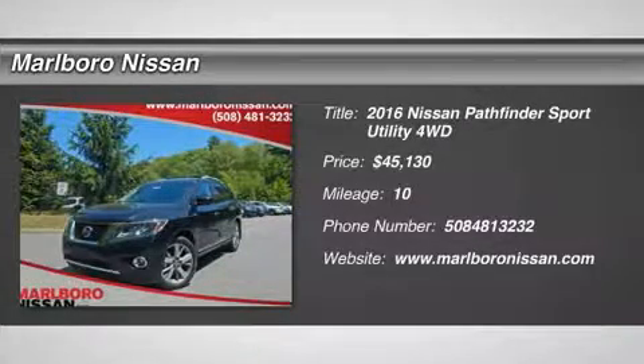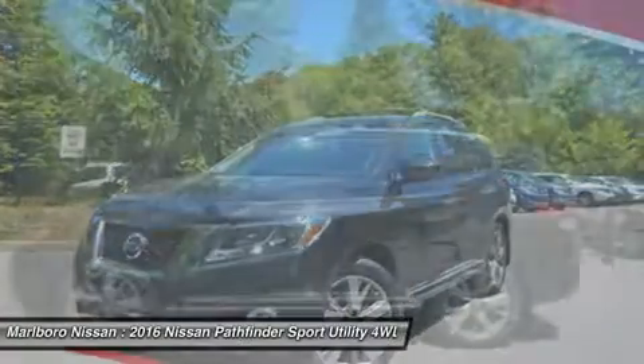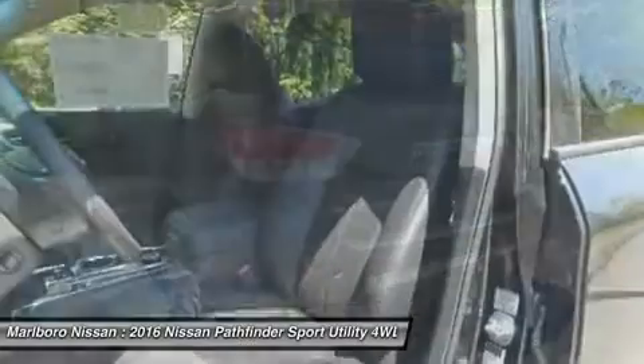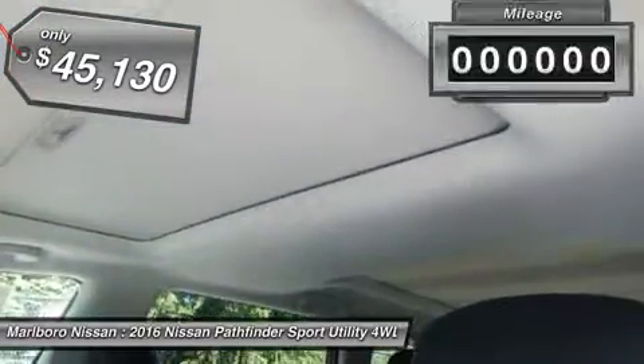The 2016 Nissan Pathfinder. The Pathfinder has a premium interior with three rows of seating for up to seven passengers, as well as versatile seating and cargo configurations. This SUV appeals to both truck lovers and car lovers, and is priced below $50,000.